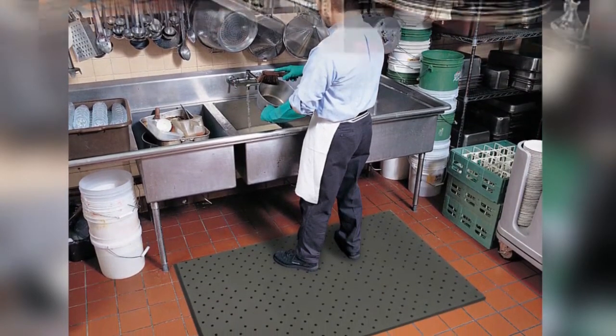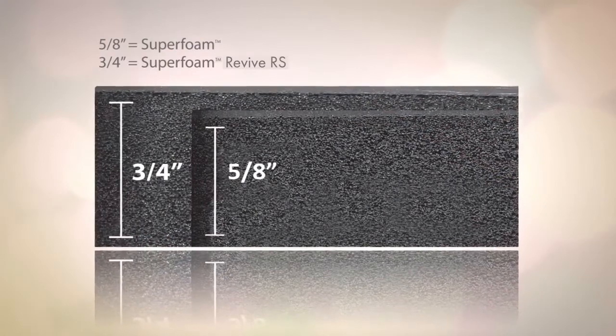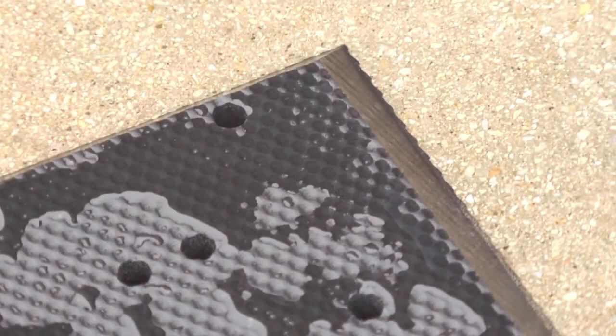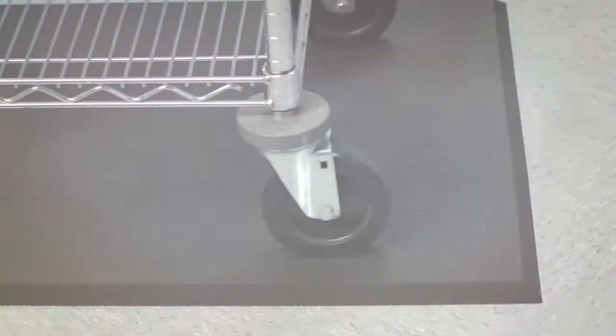In applications where mats are regularly moved, this series is the perfect fit. With two different thicknesses, these lightweight mats are easy to hose off and sweep clean, and are ideal where cart traffic is present. The low-profile beveled edges help minimize trip hazards, increasing worker safety.